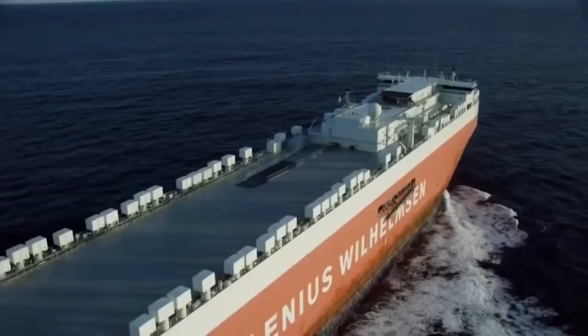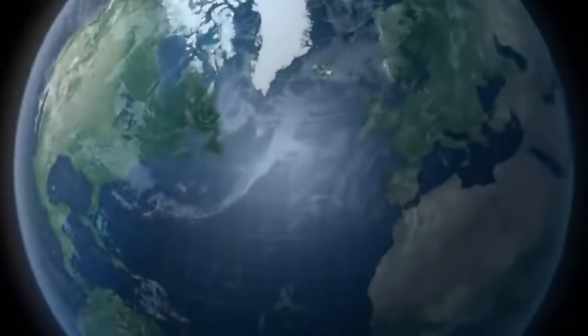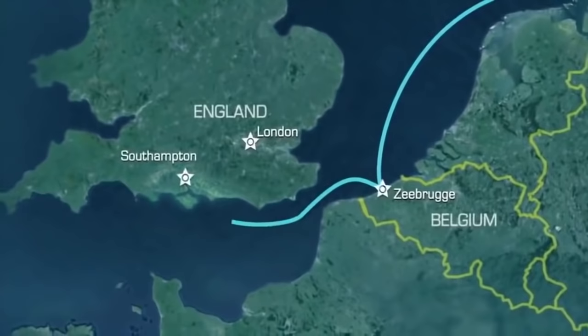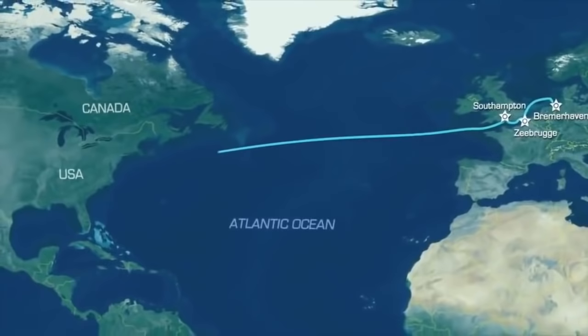The first port on the next leg of her world tour is Bremerhaven in northern Germany. After loading up here, Tomsberg will visit Zeebrugge and then Southampton to roll more cargo on and off. Then she will sail more than 6,000 kilometers west across the Atlantic to the busiest RoRo port in the United States — Baltimore. If all goes well, she'll make it through all four ports in 15 days before heading on to her next leg in the South Pacific.